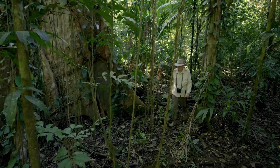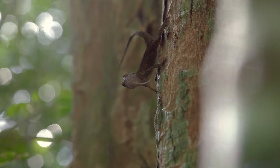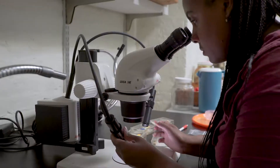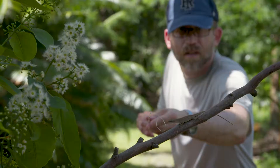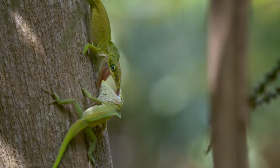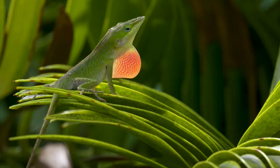The study of anoles has really taken off in the last 10 years or so. It seems that people from a variety of different fields have come to realize that anoles are great for answering all kinds of questions. The anole community has never been larger and the types of questions people ask has never been broader. I think anoles will continue to make important contributions to our general knowledge of biology for years to come.